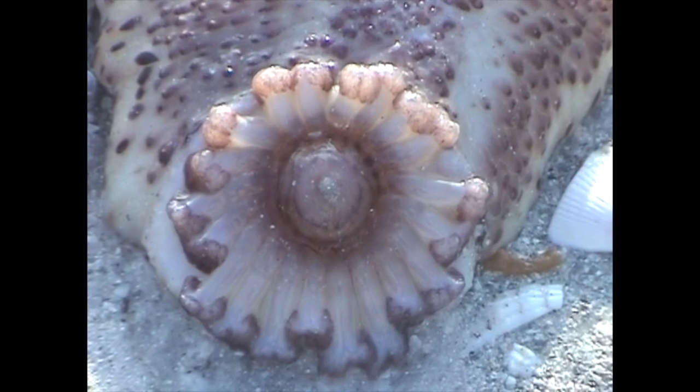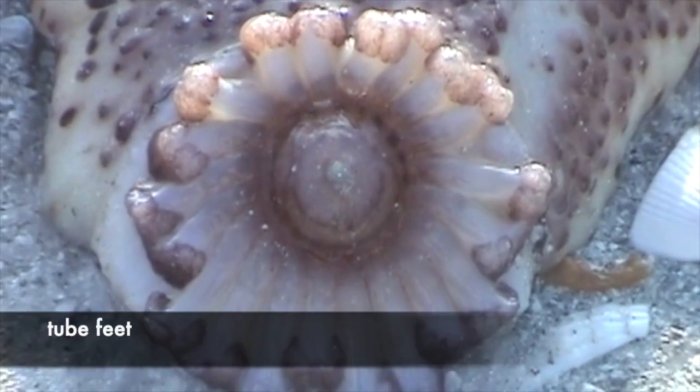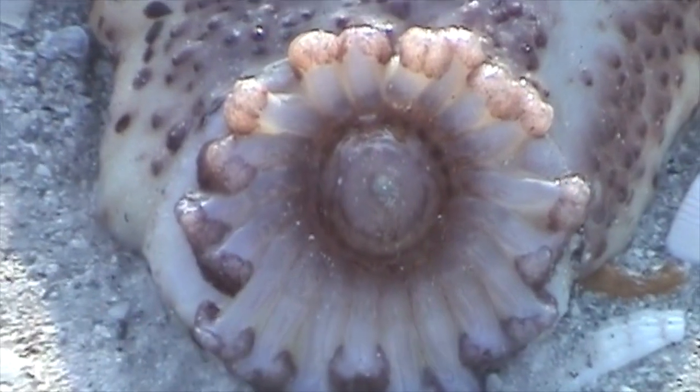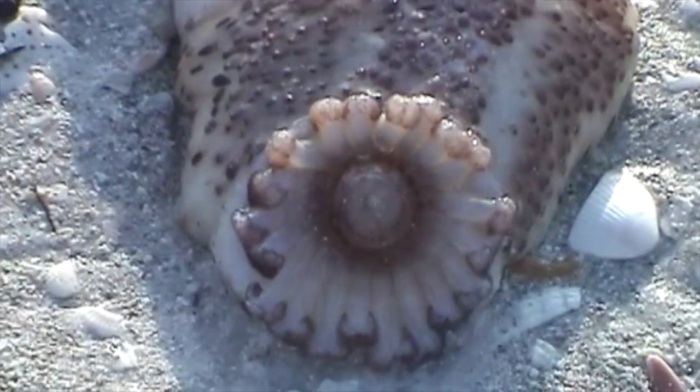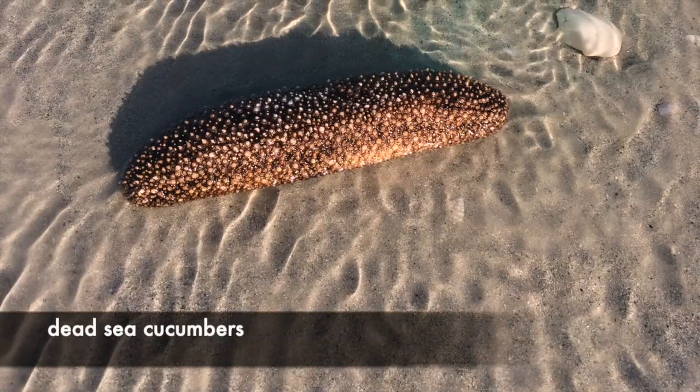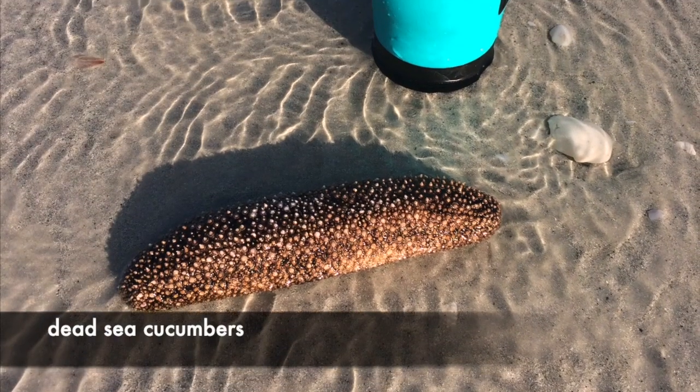Sea cucumbers don't have arms either, but they do have tube feet. They use these tube feet for walking or for anchoring to the sea bottom. They use the retractable tentacles around their mouth to sweep through the mud or to grab plankton to eat.